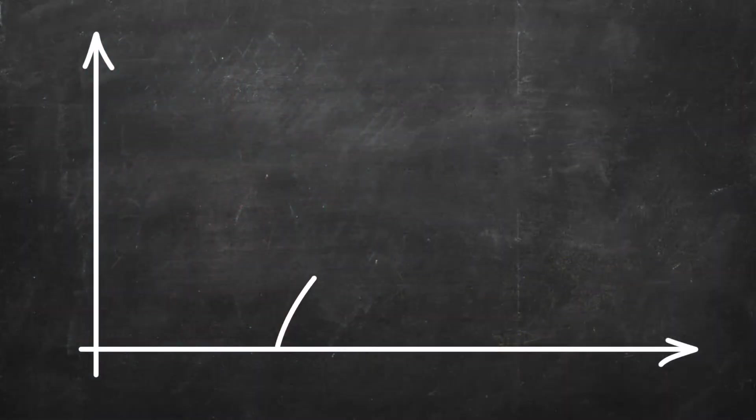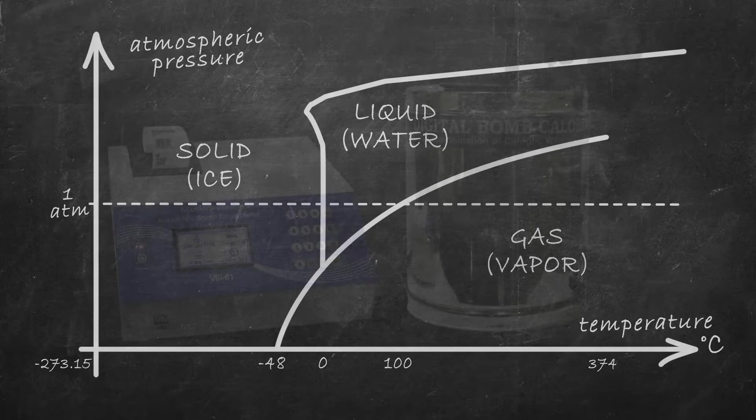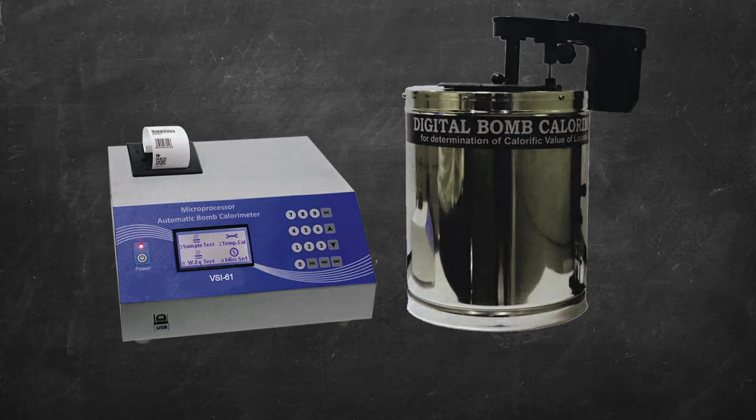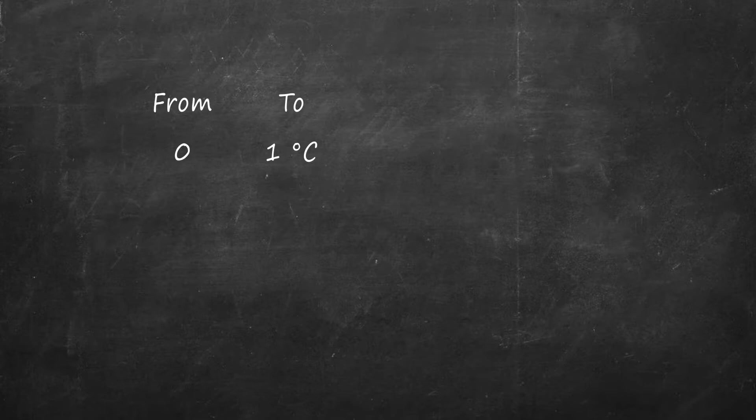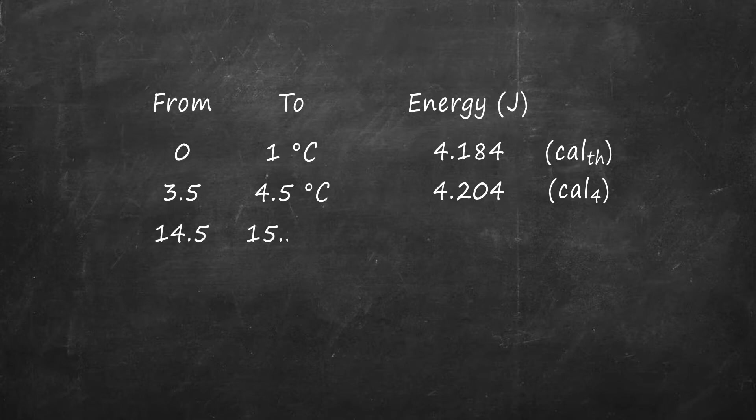However, raising the temperature of a known amount of water depends on the atmospheric pressure and the starting temperature. When scientists tried to determine the electrical energy required to calibrate modern calorimeters, they encountered different values. For raising the temperature of water from 0 to 1 degrees Celsius at standard atmospheric pressure, the energy measured was 4.184 joules, a value known as the thermochemical calorie or the 0 degrees calorie. For warming up 1 gram of water from 3.5 to 4.5 degrees Celsius, also at standard atmospheric pressure, the energy required was 4.204 joules, so scientists coined the 4 degrees calorie.